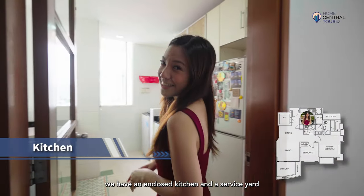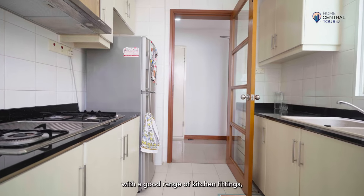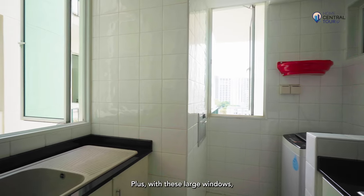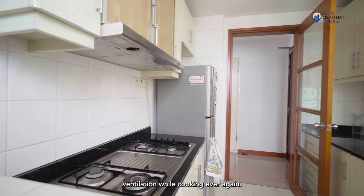Stepping back into the unit, we have an enclosed kitchen and a service yard located on the other end of the space. With a good range of kitchen fittings including gas hobs, hood, backsplash and a large double sink — plus with these large windows, you won't have to worry about ventilation while cooking ever again.